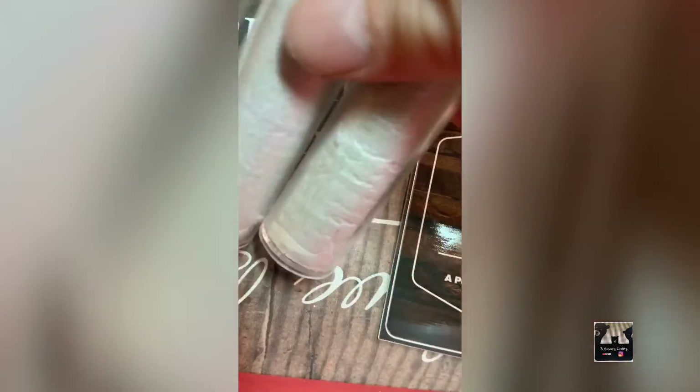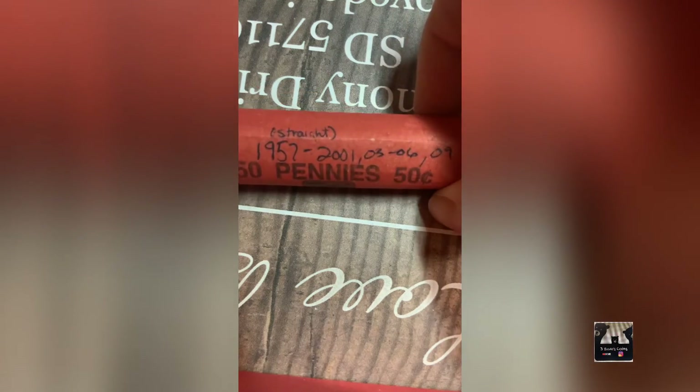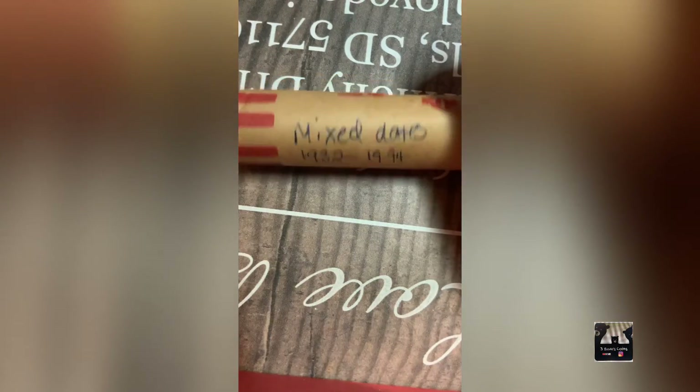Then I have two rolls of 1961-D BU one-cent coins, still wrapped, taped, and sealed — you can buy both or one. Last but not least, I went through all my Canadian pennies, sorted them by year, and created rolls with no duplicate dates. One roll goes 1957 to 2001 straight, plus 2003, 2006, and 2009. Others are mixed dates between 1932 and 1994, 1940 to 2011, and 1947 to 2011, all with no duplicates.